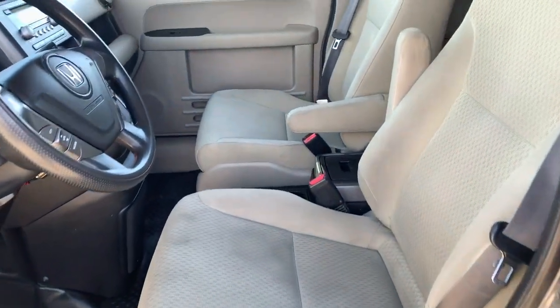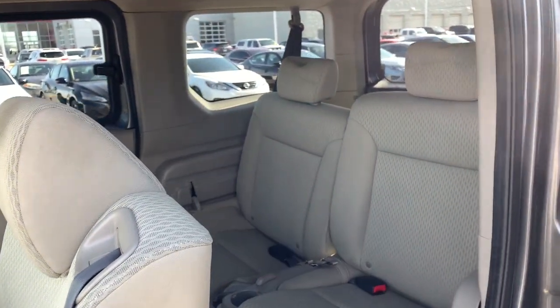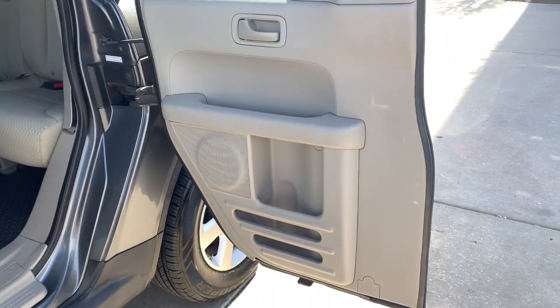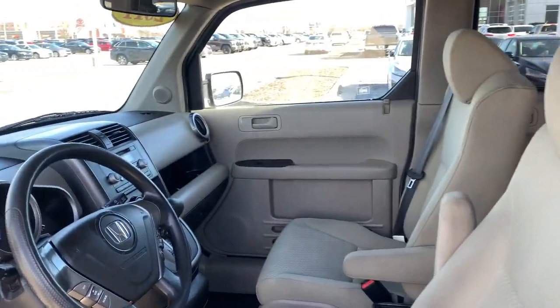These are just some of the great options this vehicle comes with: all-wheel drive, keyless entry, electronic stability control, aluminum wheels, and steering wheel audio controls.